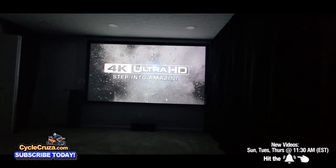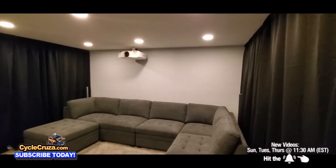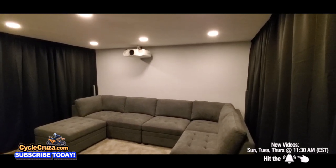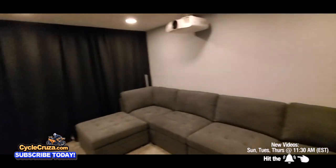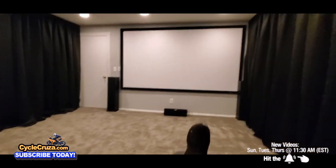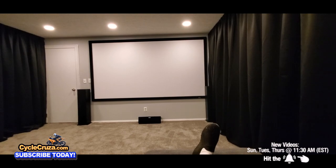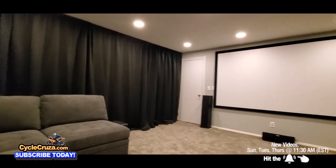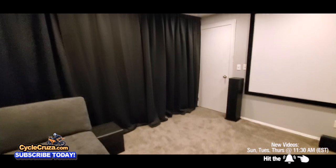4K Ultra HD — step into amazing. Sounds awesome. This is one of my four bedrooms — no basement, so this is an upstairs bedroom, and it's a pretty nice size, perfect for this theater. It's just so awesome to sit back and relax after a long day of riding, throw on a nice movie, and just chill. It's like I'm isolated in my own movie theater. This is a dream of mine — something I always wanted to do without spending tons of money.